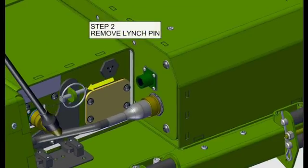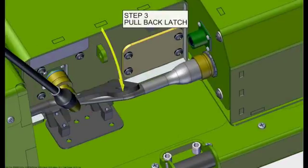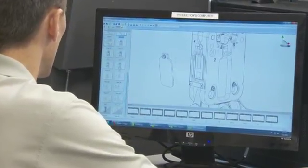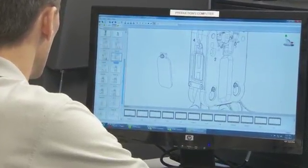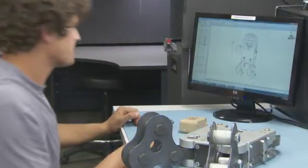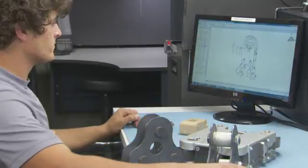Every time a technician accesses ePDM to get their SolidWorks Composer-generated work instructions, automatically the latest file is updated from the ePDM vault and the technician is working off of only approved and released documentation. Only released documentation is visible, so it makes your data much more secure.